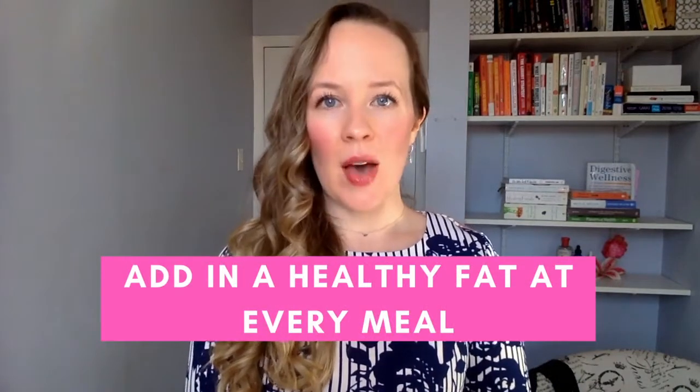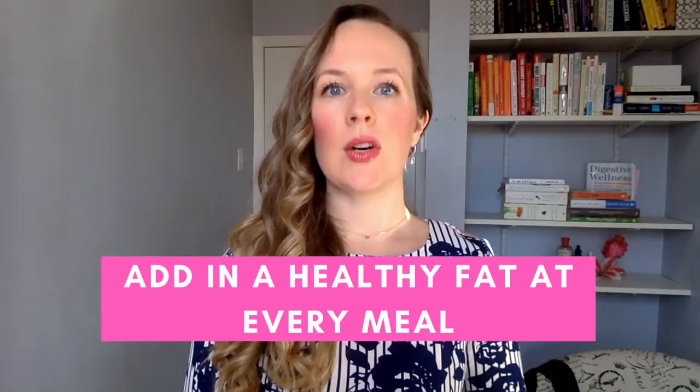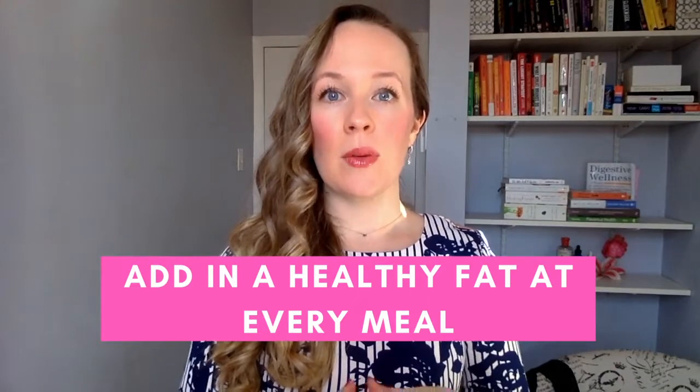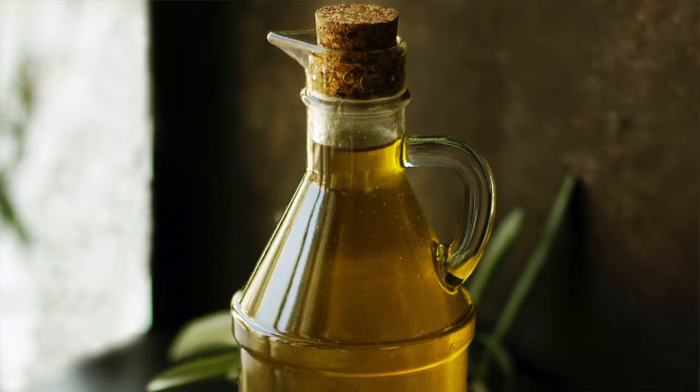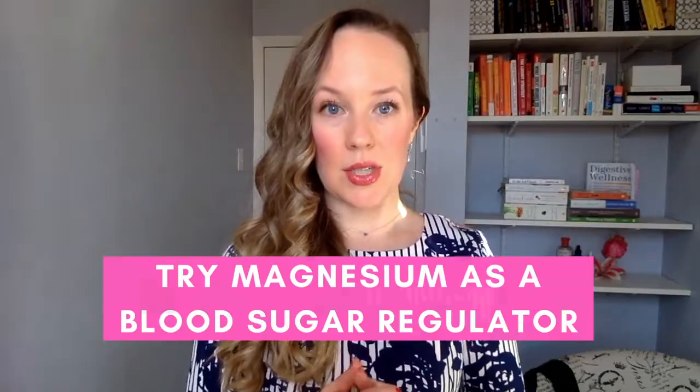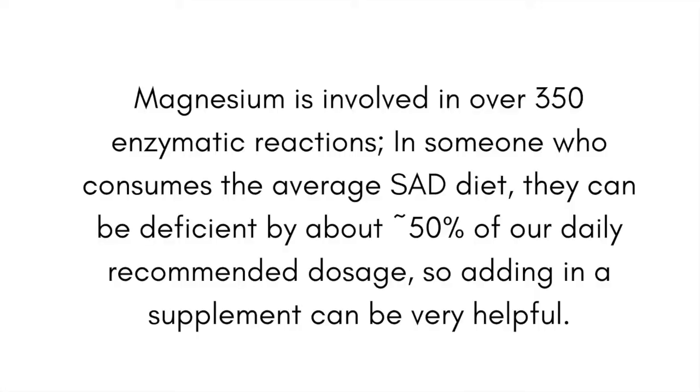Step three: have a healthy fat with every meal — something like half an avocado, an extra tablespoon of olive oil, or coconut chips. This keeps you more satiated so you're not starving two hours after eating, which is a sign of blood sugar issues. Also try adding a supplement like magnesium — I love magnesium. It's involved in over 350 enzymatic reactions, and magnesium supplementation has been shown to improve insulin sensitivity, which may lower your risk of diabetes and colon and rectal cancers. Always talk to a doctor first.